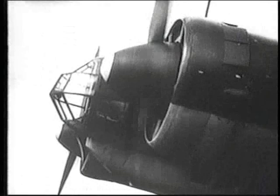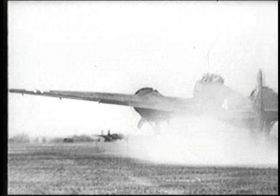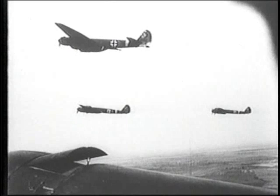By the middle of the war, there was no doubt that the endurance of the Junkers 88A was being threatened by the improved performance of Allied fighters. In response, the German Junkers design team developed the 88S high-speed model, powered by two 1,730-horsepower BMW radial engines, giving it a top speed of about 380 miles per hour.